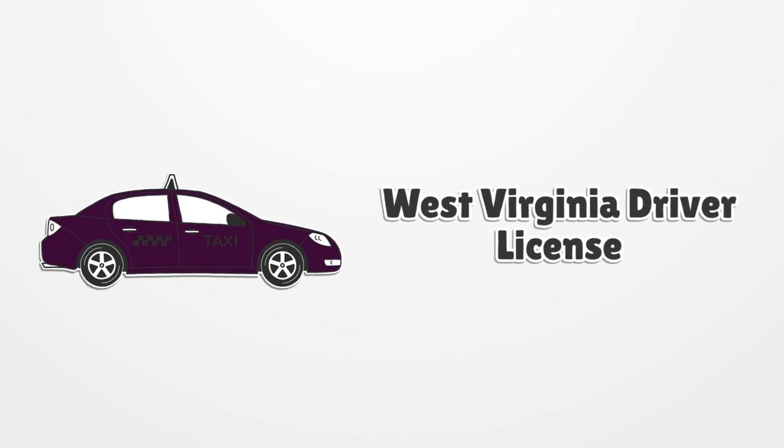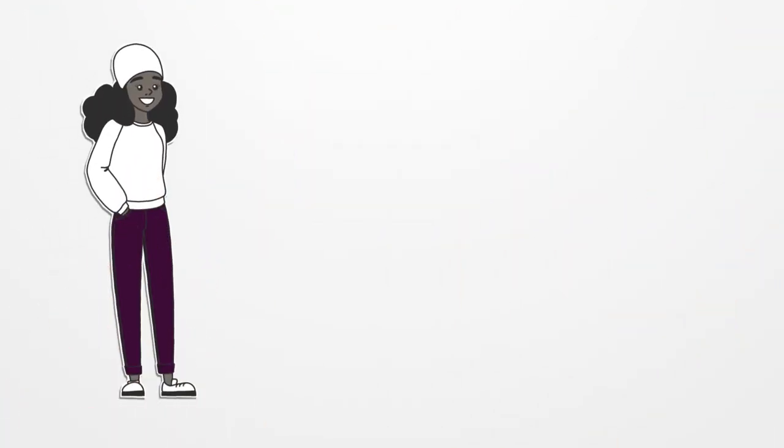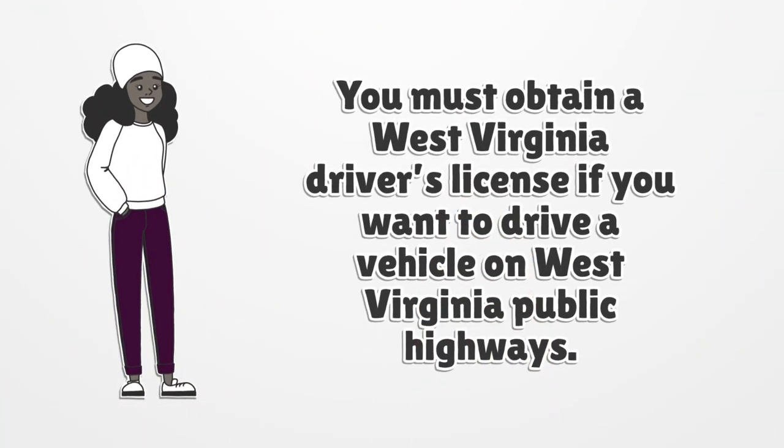West Virginia driver license. You must obtain a West Virginia driver's license if you want to drive a vehicle on West Virginia public highways.